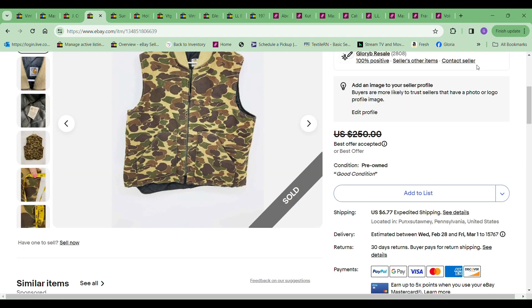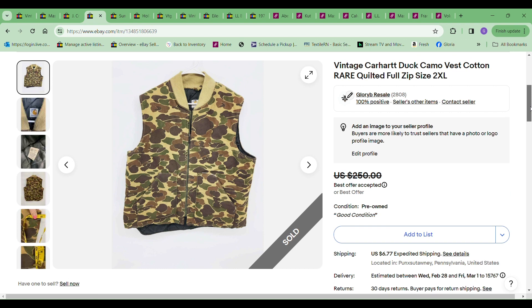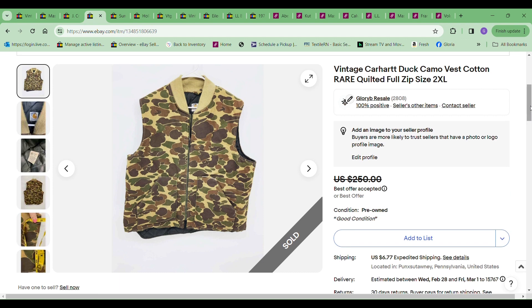The next item to sell was this vintage Carhartt duck camo vest. This kept popping up in one of the last videos I did. I took an offer of $150 for it. I've had this since last summer, had a bunch of offers on it and declined them. I think $150 was still the highest and I was happy with that — ready to get rid of it. I only paid $5.99 for this, so that's a great profit.